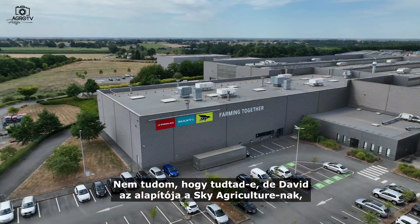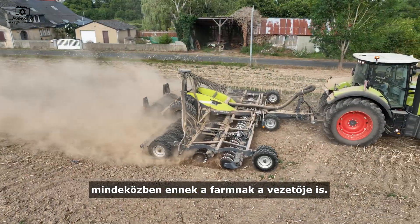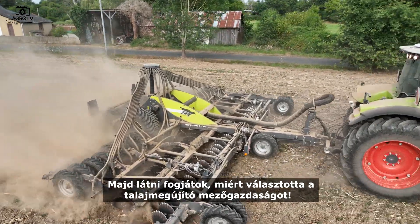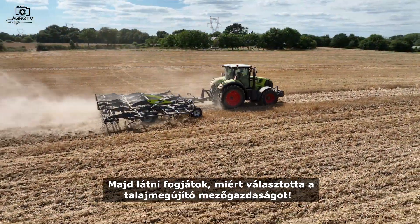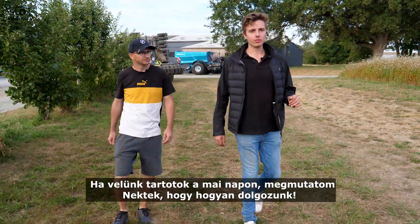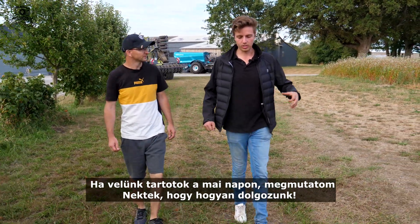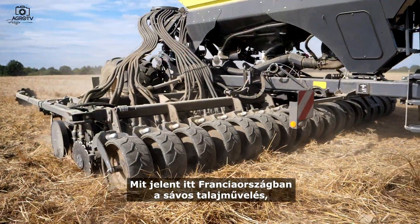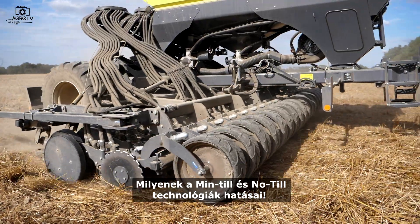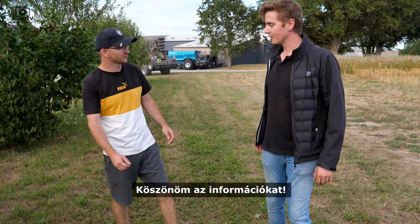I don't know if you know, but David Guy is the founder of Sky Agriculture, and he is also the manager of this farm. So we will see why he has chosen to keep going in conservation agriculture. You will follow us this day and see what we can do — what strip farming means, and what minimum tillage and no-tillage mean in France. Yeah, thank you for the information.